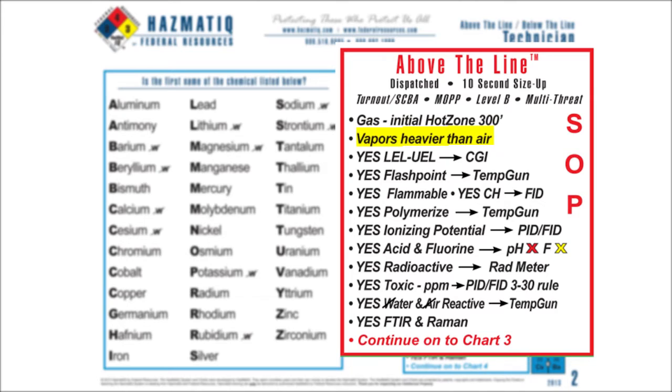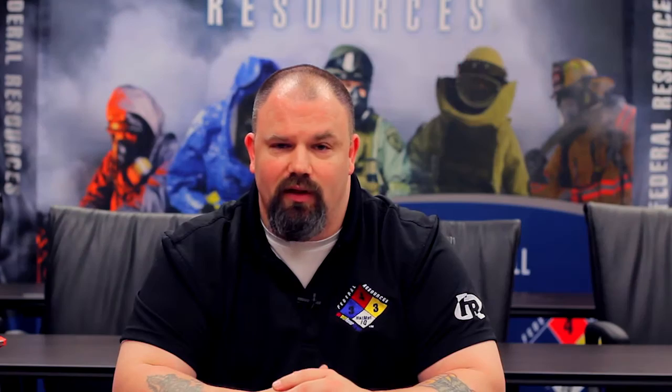The vapors are heavier than air. It's going to have an LEL. It'll be flammable. It'll have a flashpoint. It polymerizes. It has an IP. I can see it with my PID. It's corrosive. It'll turn my pH paper red. It contains fluorine. It's radioactive. It's toxic in parts per million. And it's air- and water-reactive. That's my initial size up for above the line.